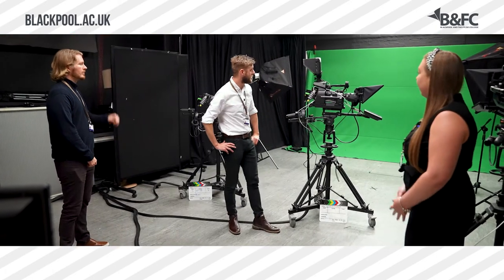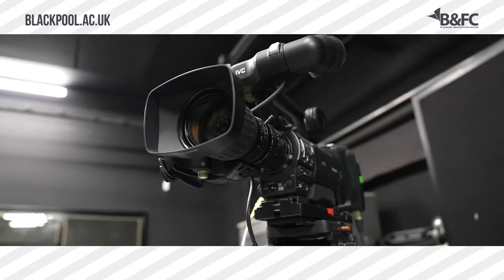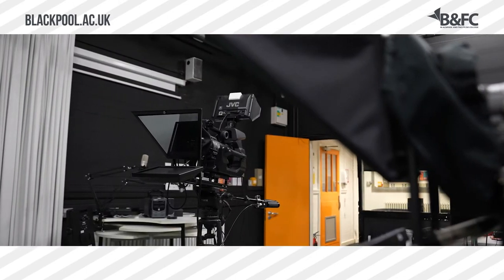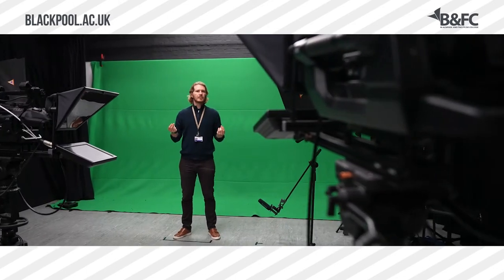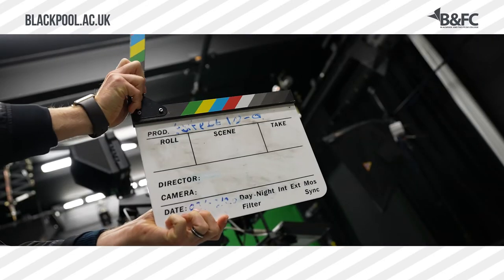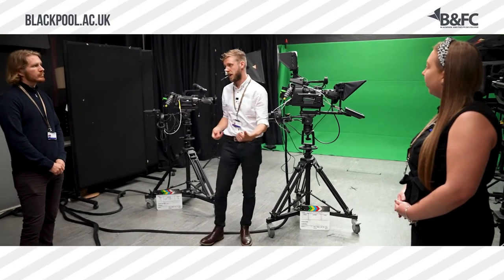This is our TV studio. This is where we do all of the pieces to camera which involve multi-camera. It's about you understanding camera work, it's about you understanding audio — so vocals and how that works — and it's about you understanding how light works and how we can get the very best from light to get really good productions. The media course is all about training you in all those different aspects.